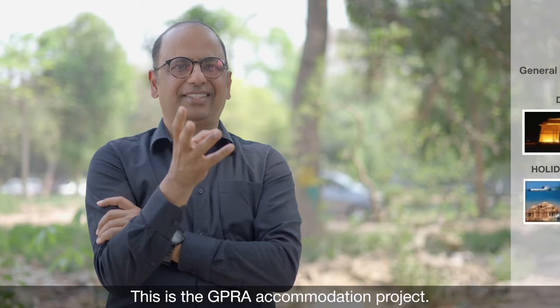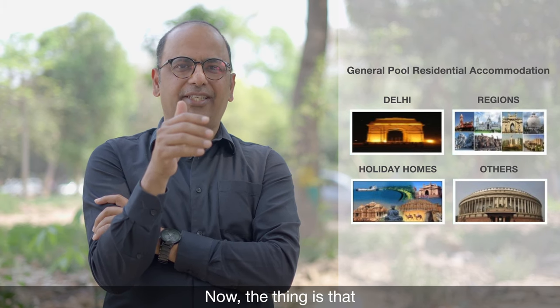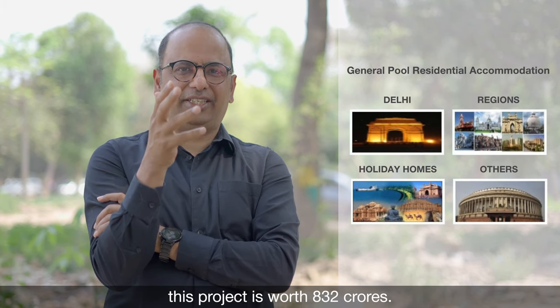This is a GPRA accommodation project we are building for the Ministry of Urban Affairs. This project is worth 8.32 crore.